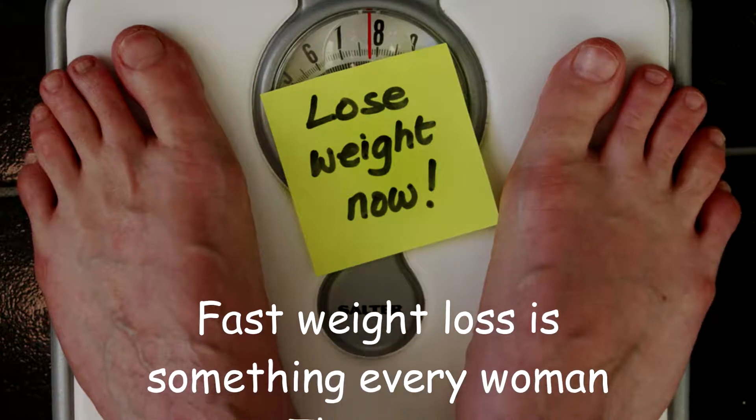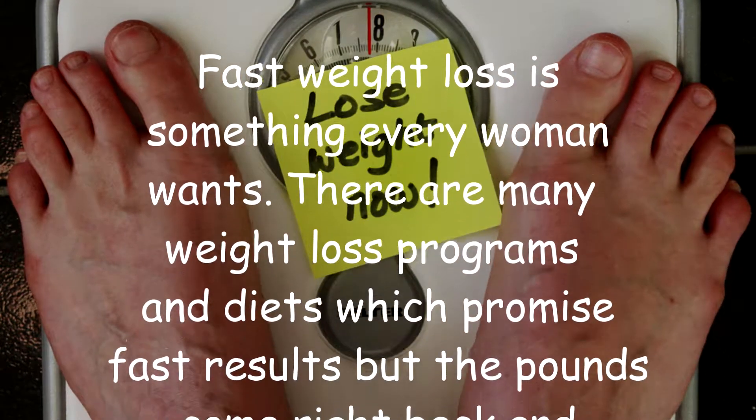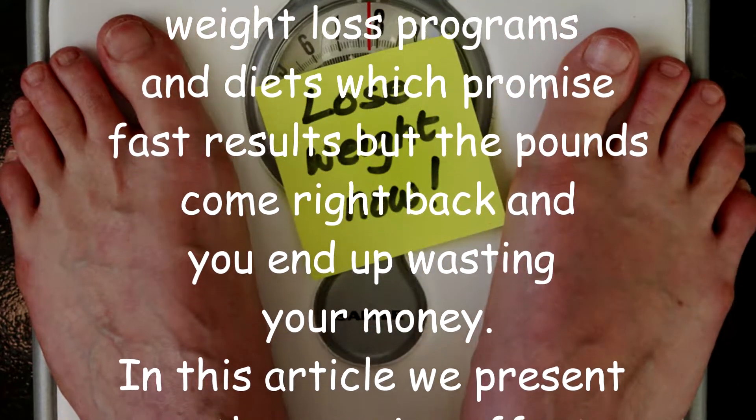Fast weight loss is something every woman wants. There are many weight loss programs and diets which promise fast results, but the pounds come right back and you end up wasting your money.